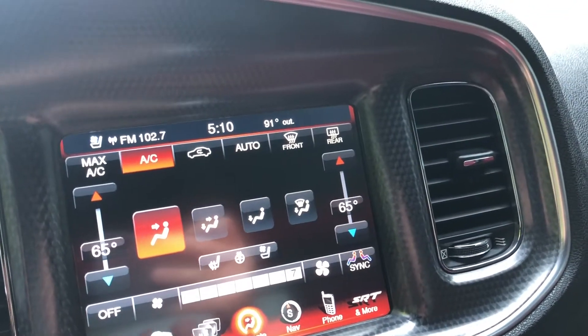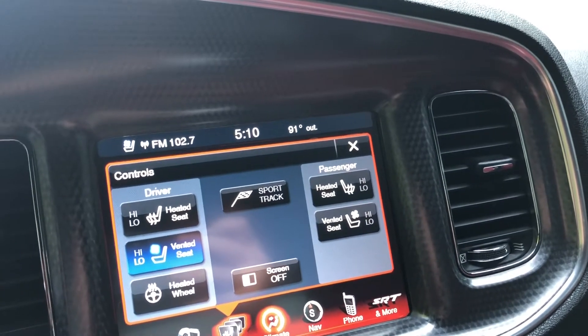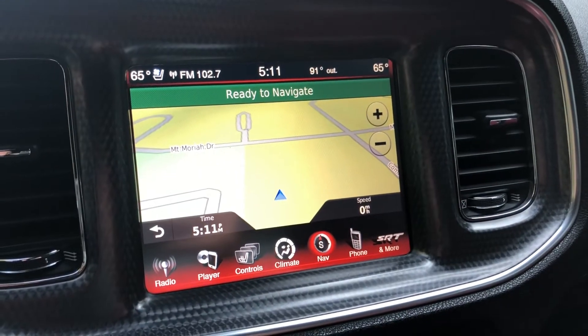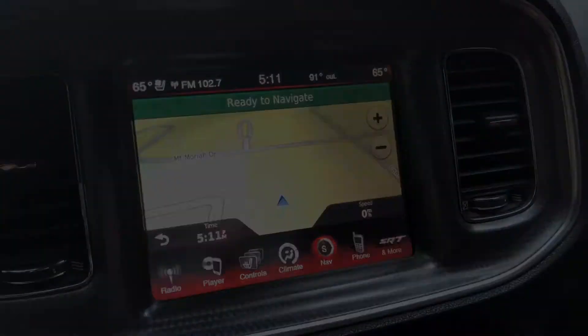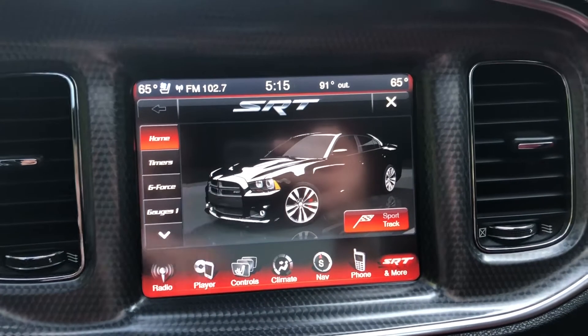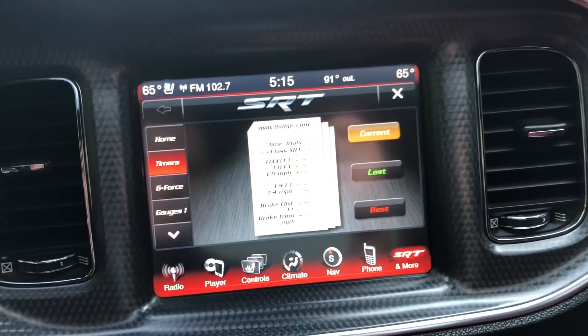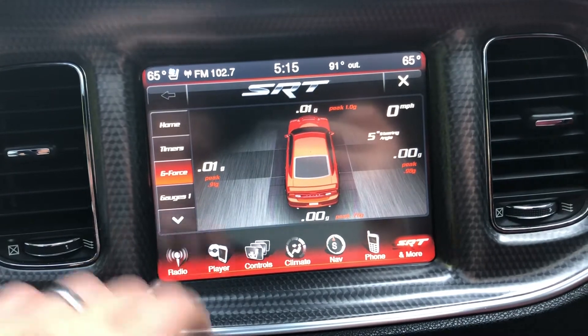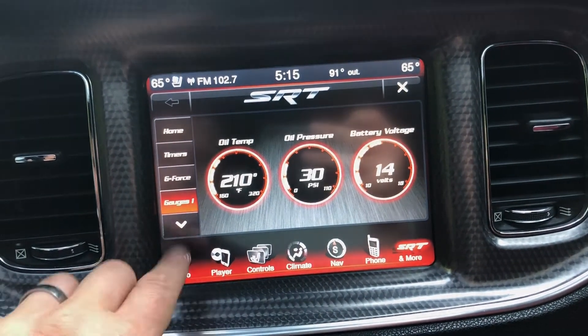You can control your climate control, heated seats, cooled seats, and heated steering wheel right from the touchscreen. You've also got voice activated navigation and the SRT8 performance screens which allow you to record performance metrics like 0-60, quarter mile, and braking distance. The car will visibly measure g-force left to right and front to back, and you can browse through a ton of different performance gauge options.